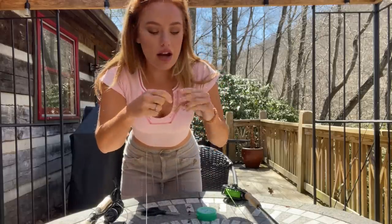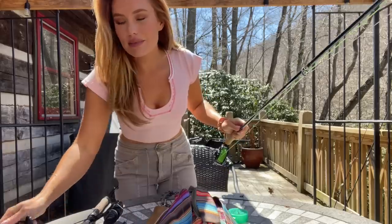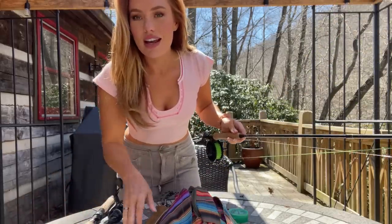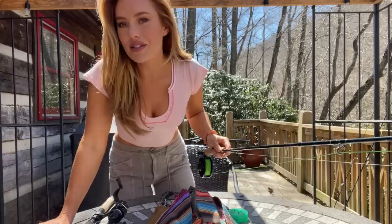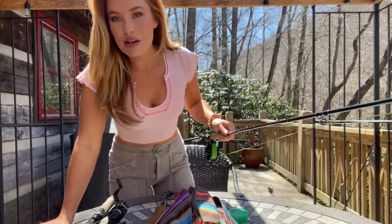Now we got our fly rod all rigged up and we are ready to go fish. My dad just called me and he couldn't stand it — I sent him some pictures of the fish I was catching yesterday and he's on the way here. He will hopefully be here in time to do a little fishing this afternoon. Stay tuned — old papa bear is coming to join me on the river!